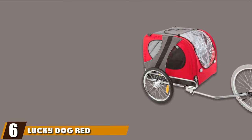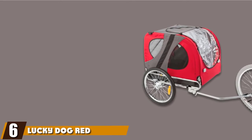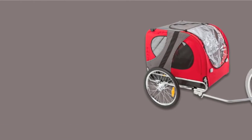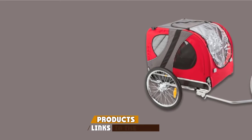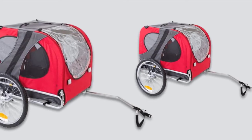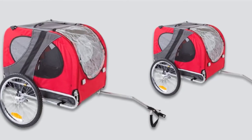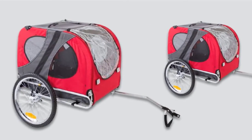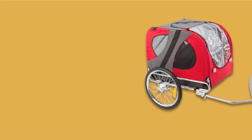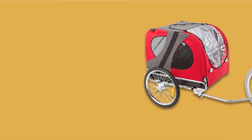The number six position is dominated by the Lucky Dog Red Pole Behind Dog Bicycle Trailer Pet Carrier. The dog trailer is made for large to medium dogs with a maximum weight of 88 pounds. The trailer can connect to 24- to 28-inch bicycles using a universal hitch. It's made with steel tubing that is powder-coated to give it a rust-resistant finish. The frame is super easy to assemble and take down, making it great for storing.